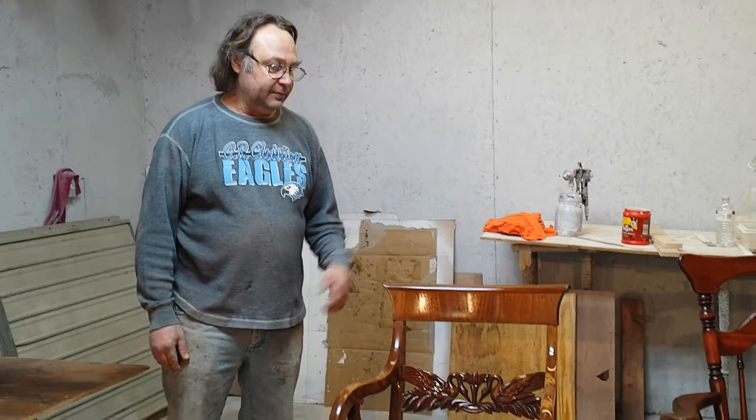If you have an antique rocker you want refinished, Timeless Arts Refinishing is the place to go. Thank you.